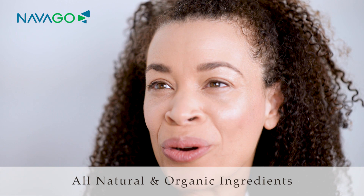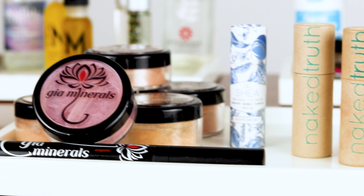I'm going to be showing you how to achieve this look with natural organic beauty brands. I'm really impressed by the ingredient profile of this. It's organic, hypoallergenic. A lot of the packaging that they use is biodegradable. I love that they use all natural ingredients.